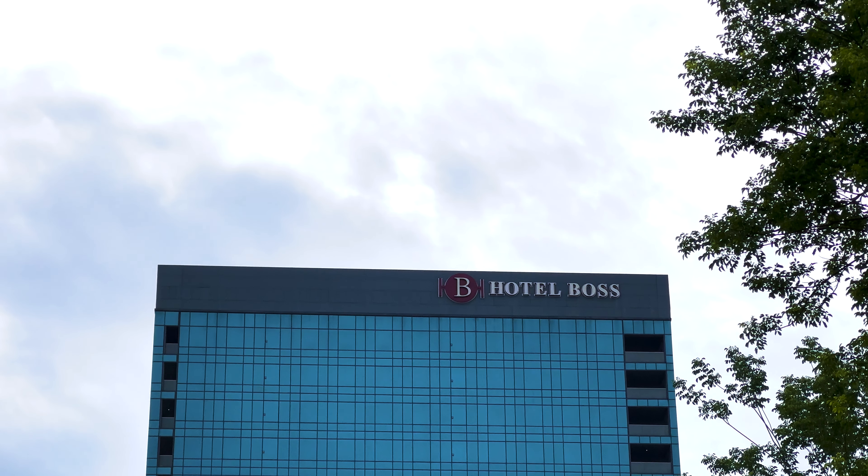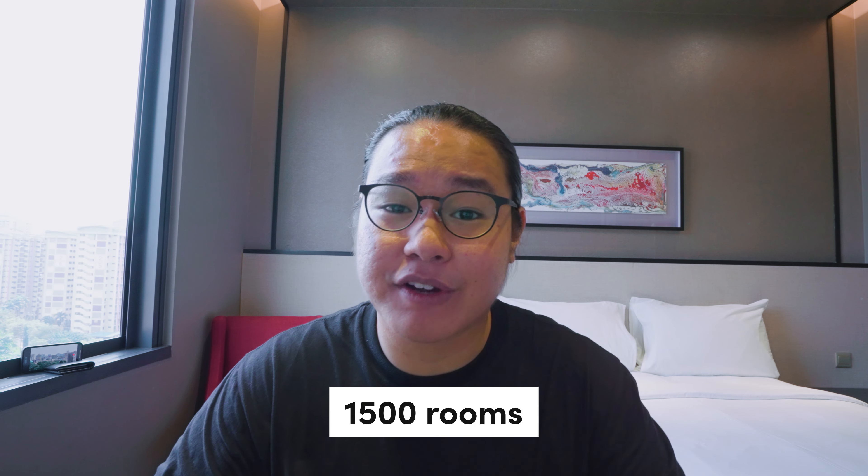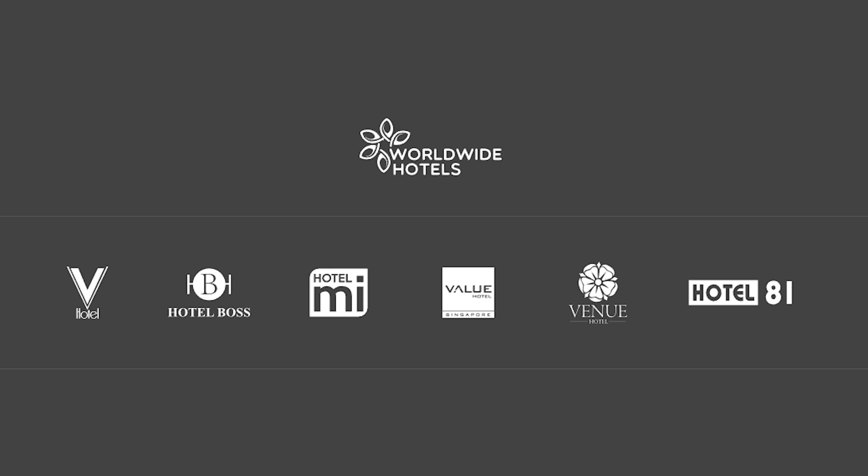Welcome back to another hotel review. Today we'll be reviewing Hotel BOSS. Apparently it's a 4-star hotel according to Google, and in total it has a staggering 1,500 hotel rooms. We also found out that the owner of this hotel group is called Worldwide Hotels, which also brought you the likes of Hotel 81 and Venue Hotel. When we actually stepped into the room, it gave us Venue Hotel vibes, so if you haven't watched that video, go and check that out.